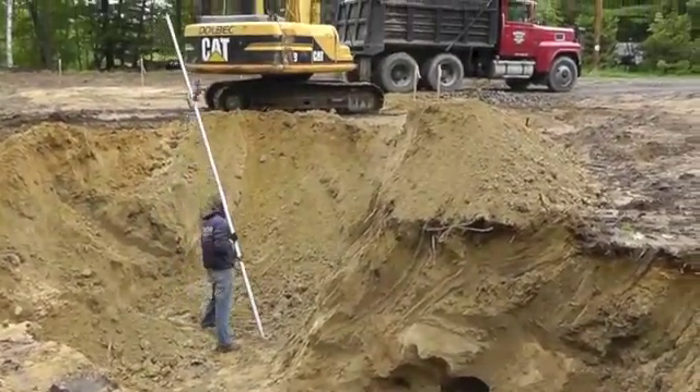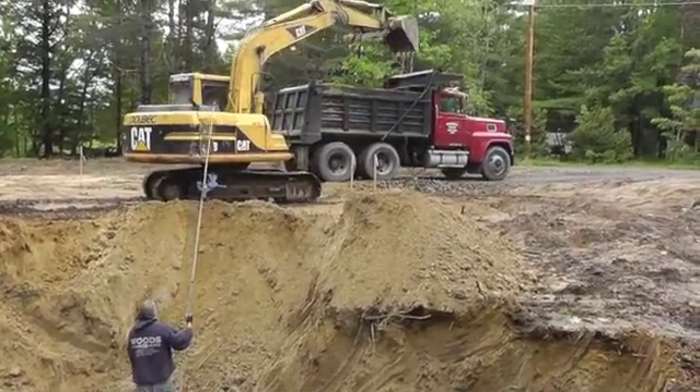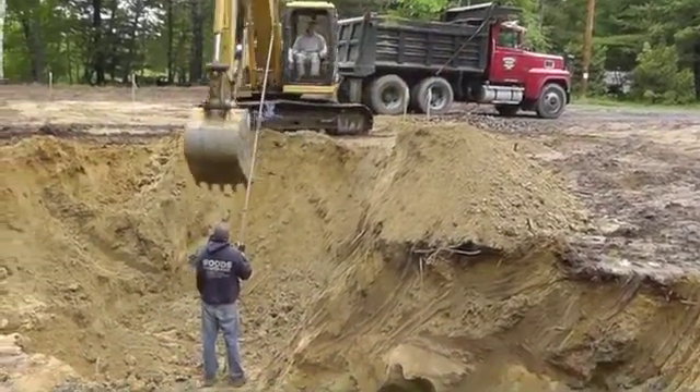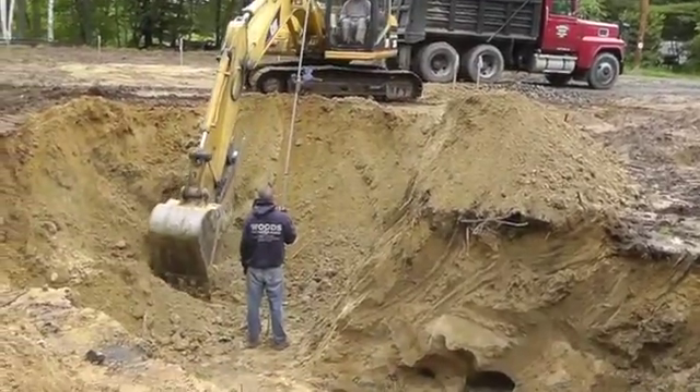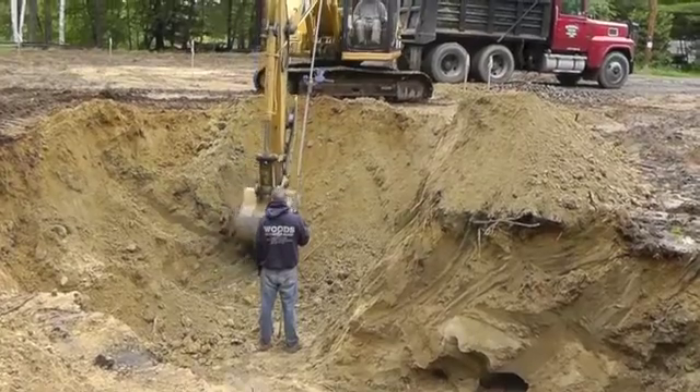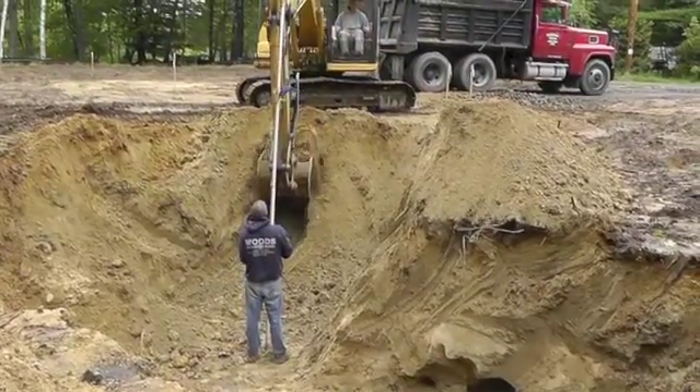The actual digging begins. Sean has set up a laser transit, and with the help of his assistant Isaac, will continuously measure the depth of the cut to ensure that the bottom of the hole is both flat and within one quarter inch of the design depth.